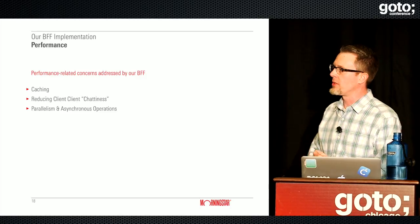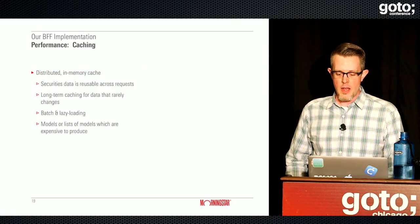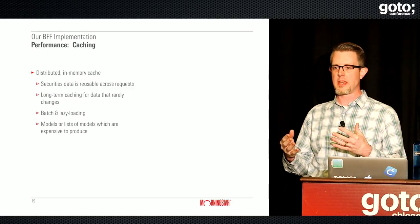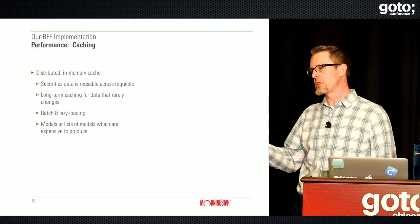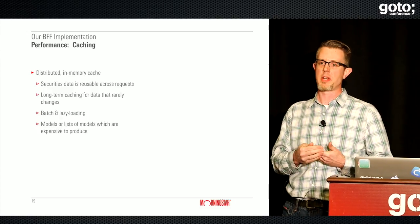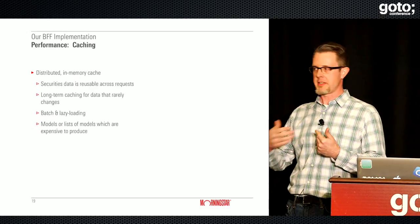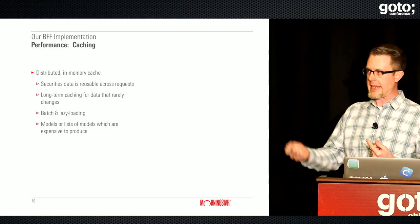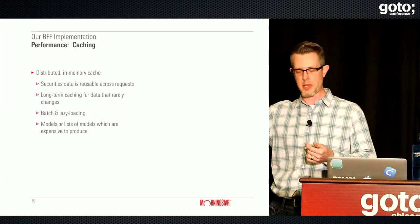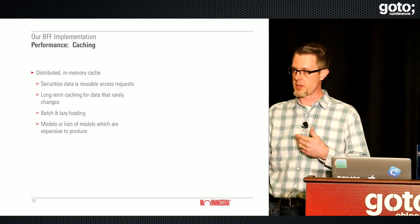In terms of performance and caching, we use a distributed in-memory cache for a number of things. A lot of our securities data is reusable across requests — if you want to see Morningstar's star rating for Apple and Google and I want the same data, it's no different for either of us. We typically lazy-load this data into our cache: the request comes in, we check the cache, if it's not there we fetch the data from the data provider, stick it back in the cache, and reuse it for subsequent requests.